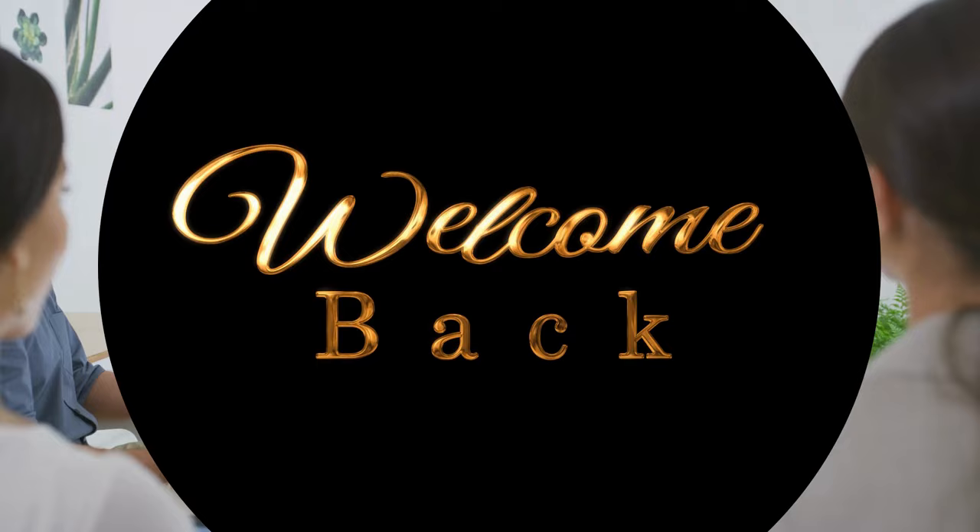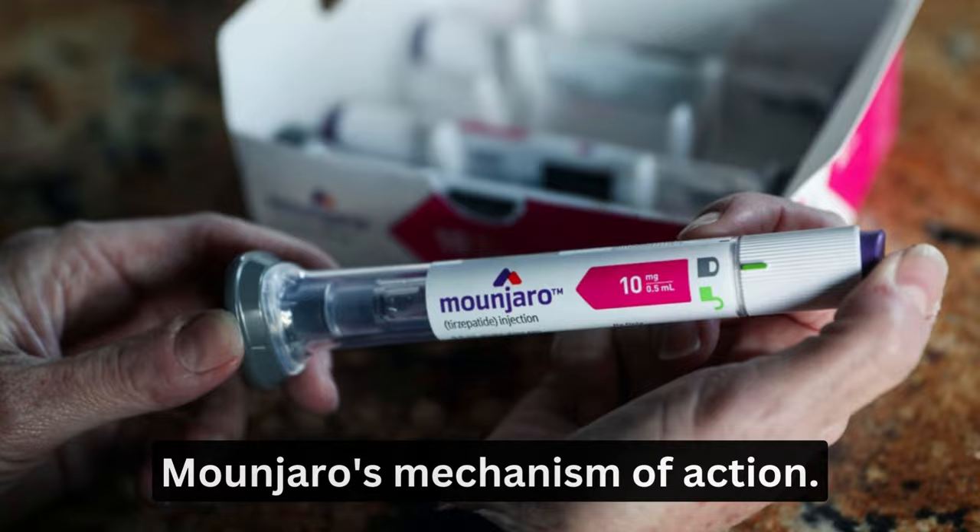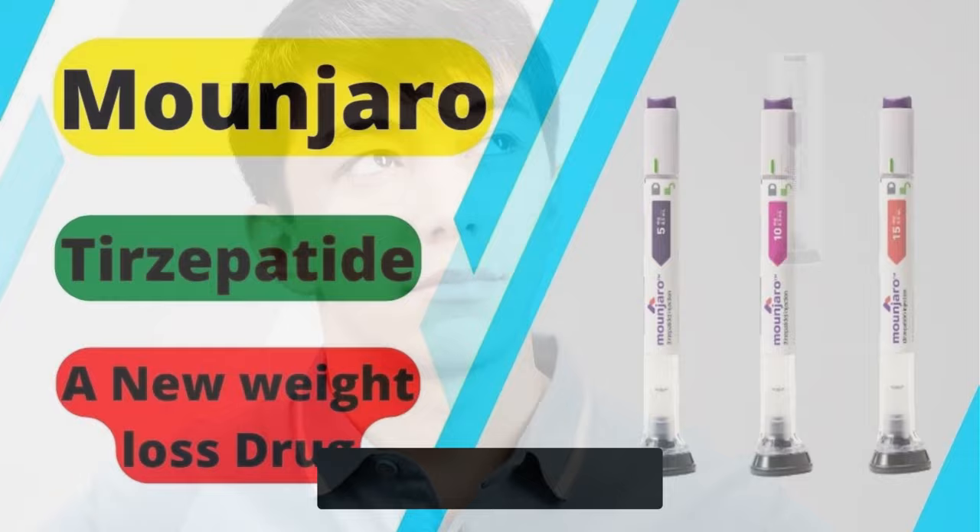Hey there, welcome back to the Pharmacist Online Channel. In this video, we're going to talk about Maunjaro's Mechanism of Action. Maunjaro is a weight loss drug that has gained popularity in recent years. If you're considering taking Maunjaro or simply want to learn more about how it works, then keep on watching.